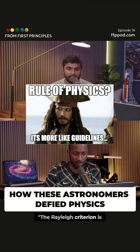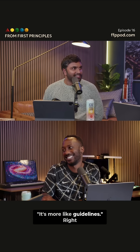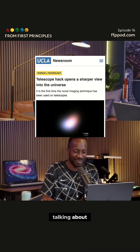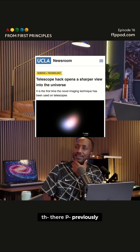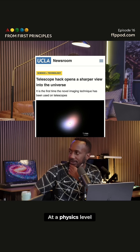They said the Rayleigh criterion is not fundamental. It's like Jack Sparrow being like, 'It's more like guidelines.' I was like, what are you talking about? Previously, this was viewed as a fundamental limitation at a physics level.